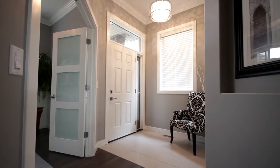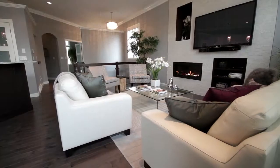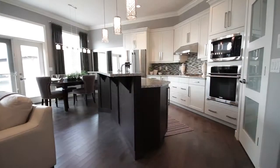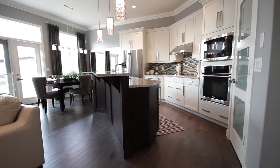Once you step into the entryway, you'll be surrounded by classic finishes and 10 foot ceilings. The den is right off the front entry with beautiful hardwood flooring throughout the den, great room, kitchen and dining area.